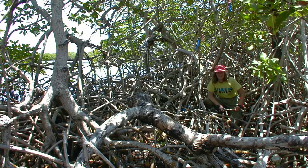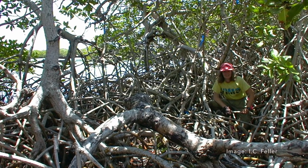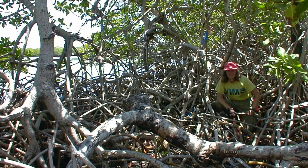I began studying the ecology of this ecosystem as a student, but I continued making annual trips here to collect more information on these incredible ecosystems.